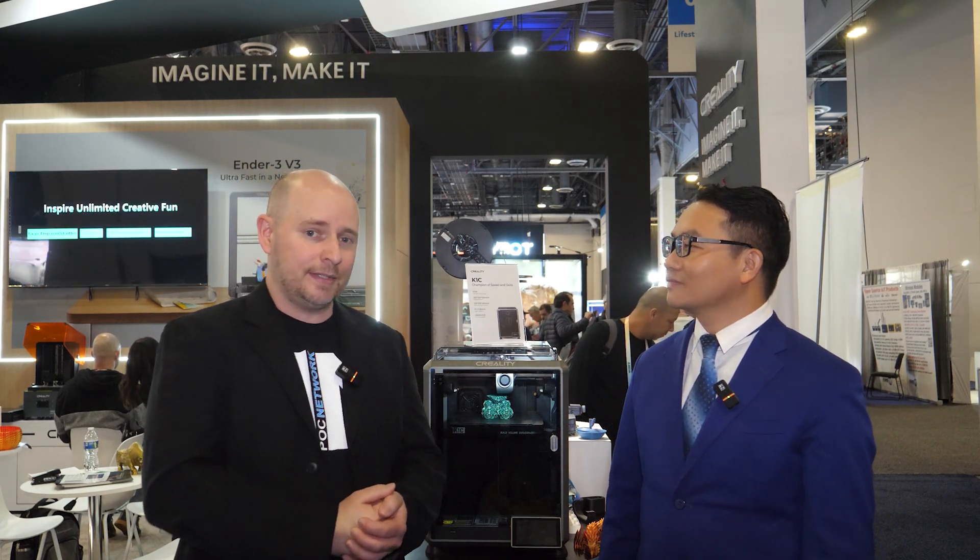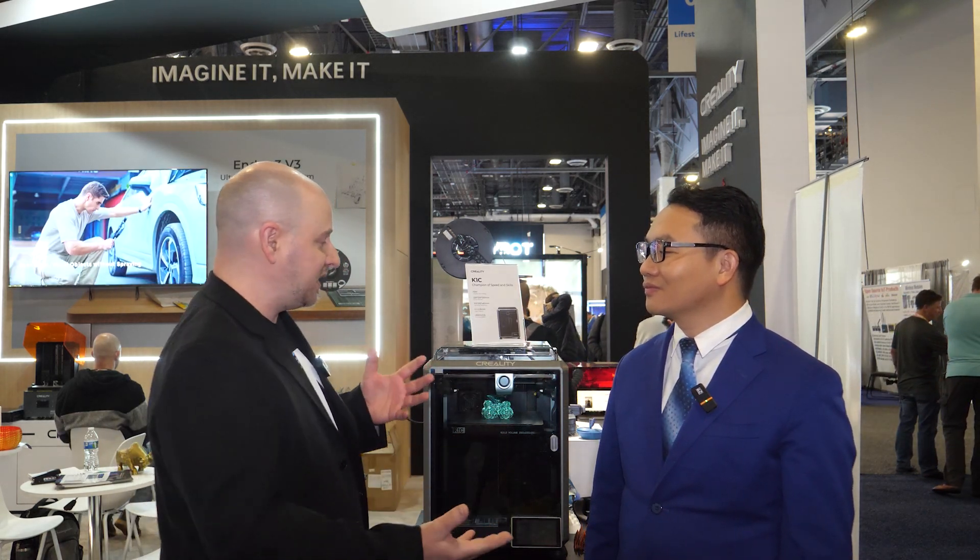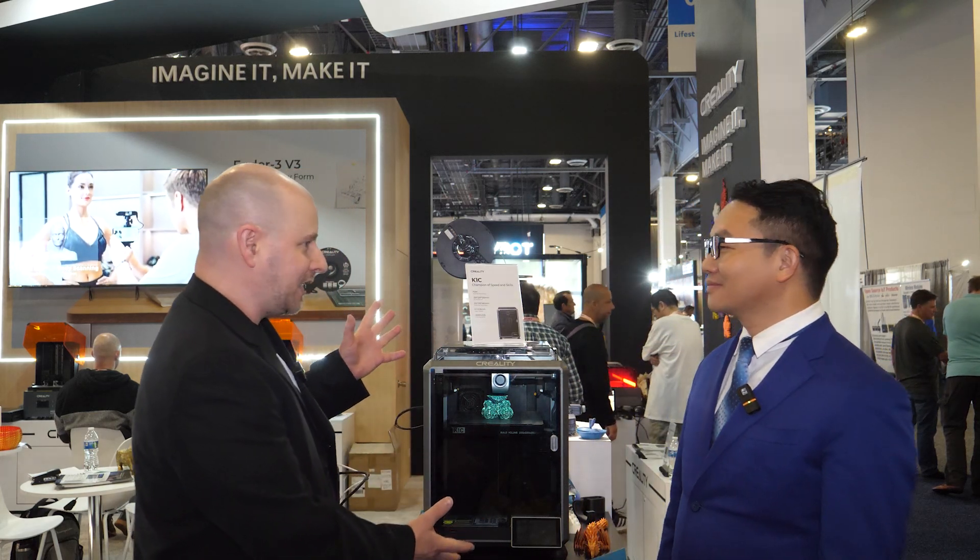PLC Network here at CES 2024. We're standing in front of the Creality booth, and this is Wu-Ram, the marketing director for Creality. It's a pleasure to meet with you today. Obviously, we've had a lot of exposure to Creality over the years. We've covered your products for years now, and we've done a lot of hands-on review with quite a few models, both filament and resin. The number one thing here at CES we're always excited to see is what's new — what's exciting, what's coming, what's next for Creality. And we're standing in front of two of those printers.